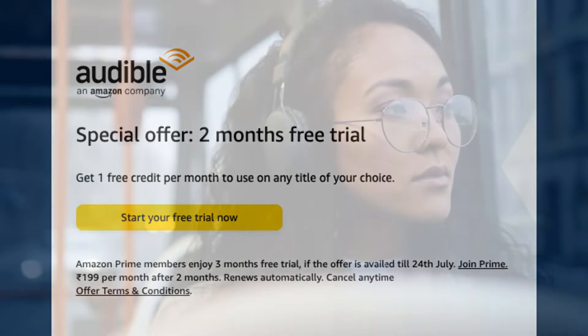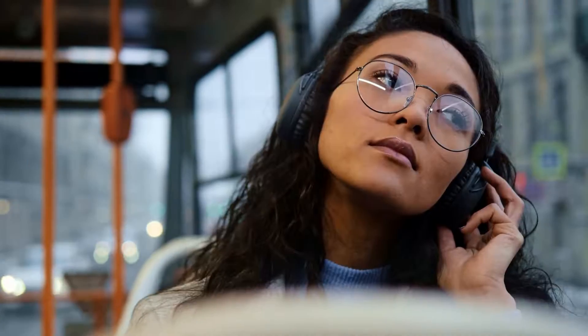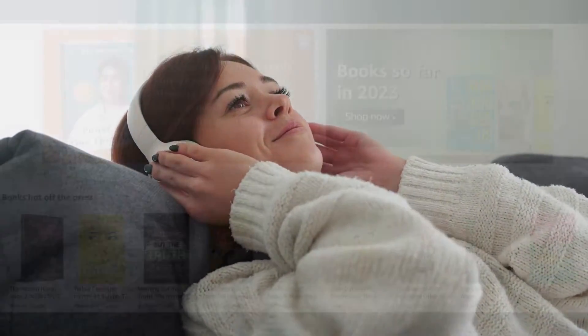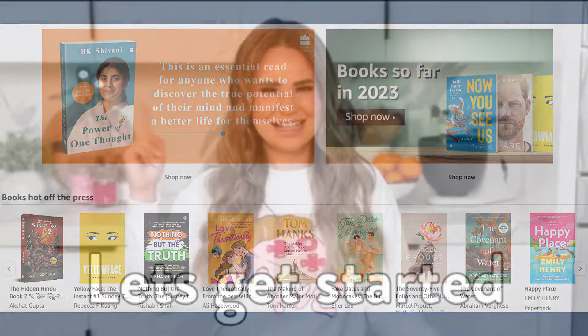Whether you're completely new to the world of audiobooks and want to try it out — how it works and if audiobooks are for you before getting into a subscription — or if you want to listen to the content of an audiobook before getting the physical copy, whatever might be the reason, this video is absolutely for you.